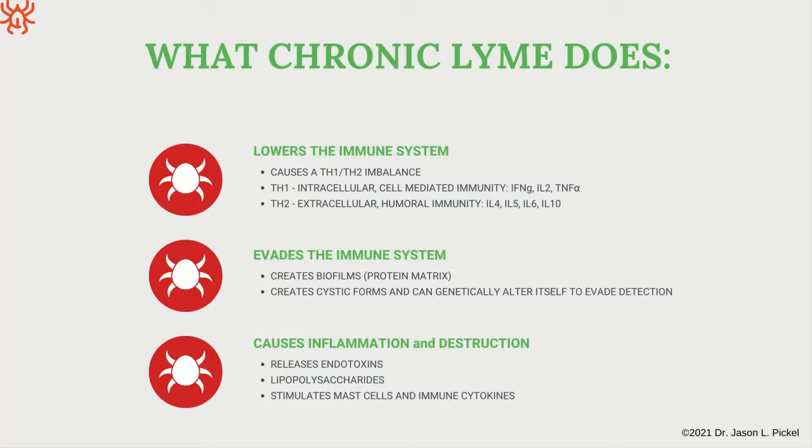Lipopolysaccharides or LPS are used in research — if you want to make an animal sick in an experiment, you inject it with LPS. They cause a major immune inflammatory response in mice, stimulating mast cells, cytokines, and having major effects on the immune system and inflammation.